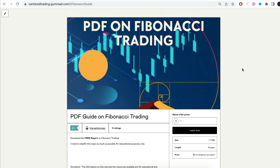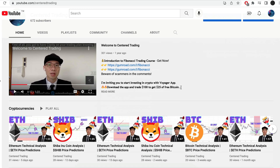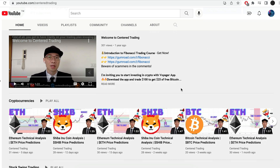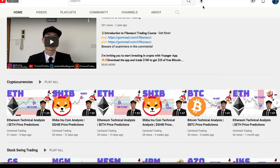Hi everyone, John here. I recently put together a PDF on Fibonacci Trading — you can check out the link in the description below, I'll also put it in the comments. Have you subscribed to our YouTube channel? We go over setups in cryptocurrencies as well as US equities to help you grow your account. Subscribe now and hit that notification button — we'd love to hear from you in the comments.